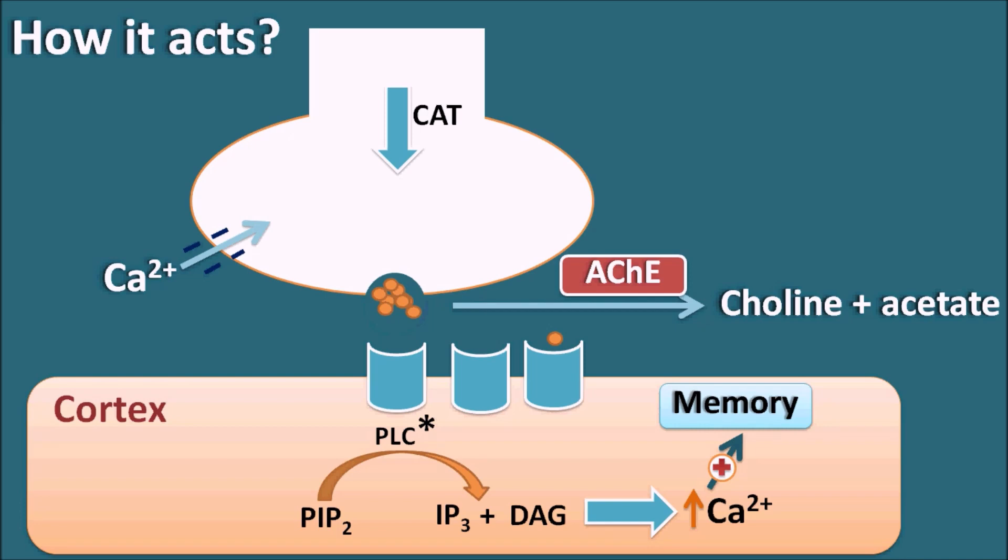One approach to increase memory is to block the metabolism of acetylcholinesterase using drugs like donepezil. Donepezil inhibits the acetylcholinesterase enzyme, thereby increasing acetylcholine levels within the synaptic cleft, which results in more binding of acetylcholine with the receptors, resulting in increased memory.